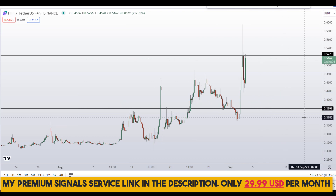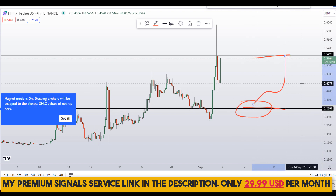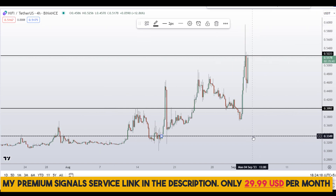The signal service is only $29 per month and you can find the link in the description. I will issue a buy alert with an exact profit target, exact entry price, and all the updates. Another level I'll be looking at is right here at the bottom, at around the 33 cents region.